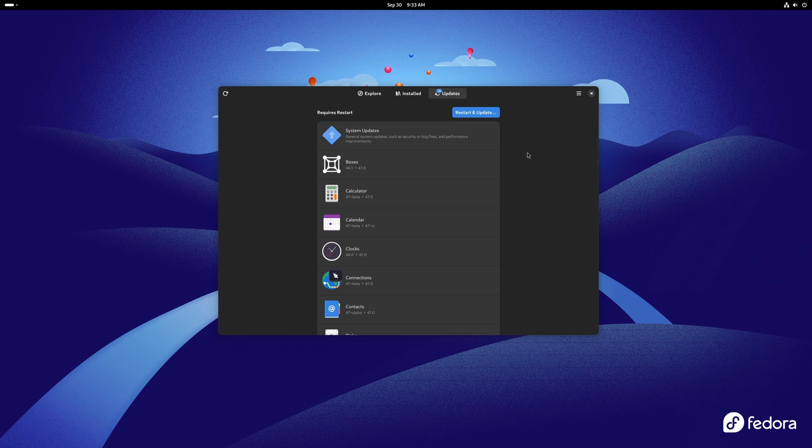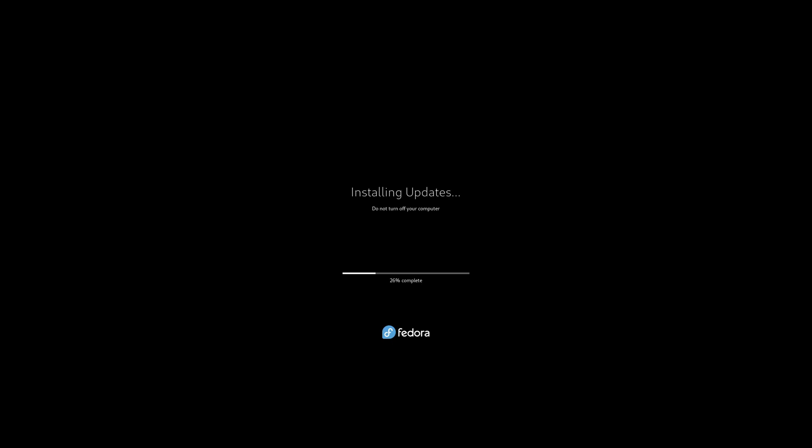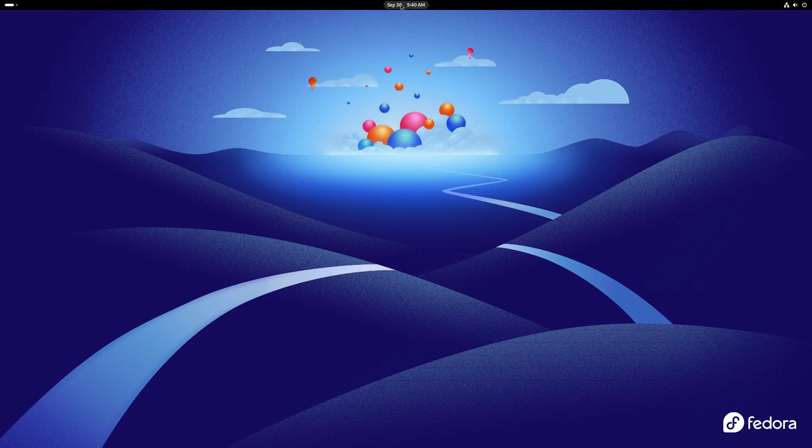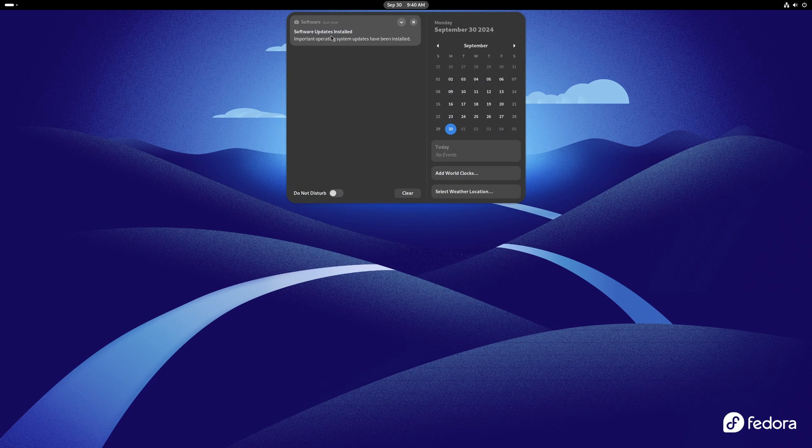Those updates did finish. I'm going to go ahead and restart. This is what the 'installing updates' screen looks like on reboot — don't freak out, just let it complete and it'll boot up into Fedora. We've made it back from the restart. In our notifications we can see that software updates were installed.